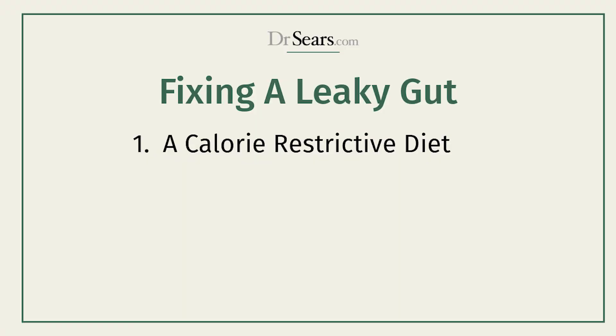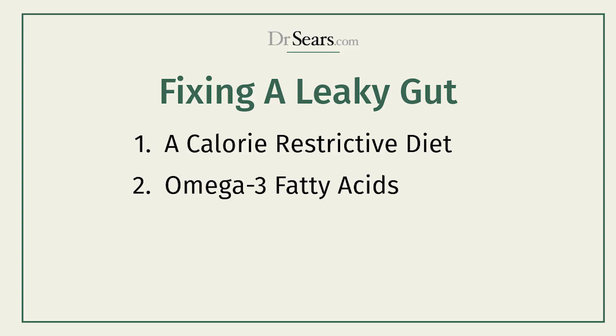So how do you fix a leaky gut? The answer is the diet. But it has to be a calorie-restricted diet, one without hunger — meaning you have the right balance of protein to carbohydrate at every meal. Second, you have to include omega-3 fatty acids, which reduce inflammation in the gut as well as in your body.